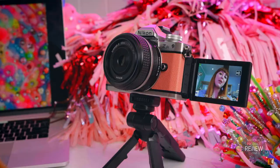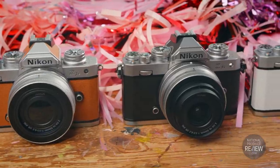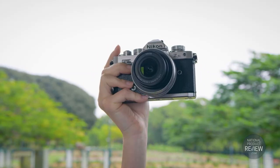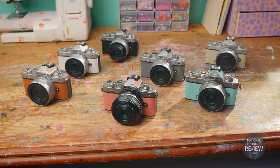But being who I am, my favorite feature is that the Z FC comes available in seven amazing eye-catching colors to match your personal style. My pick is the coral pink — from classic black, mink green, amber brown, natural gray, sand beige, and white. There is something for everyone, and variety is the spice of life.